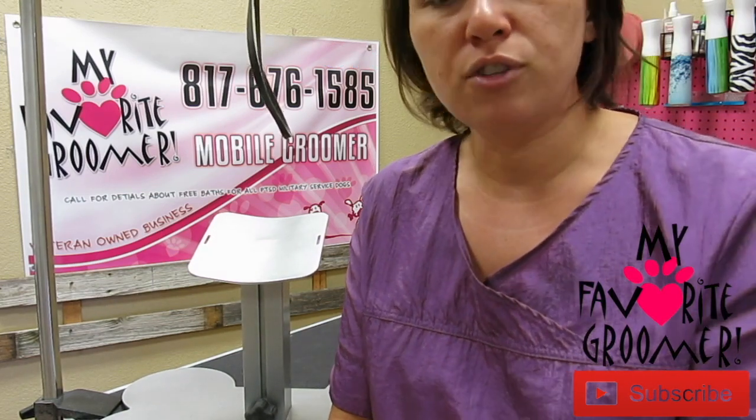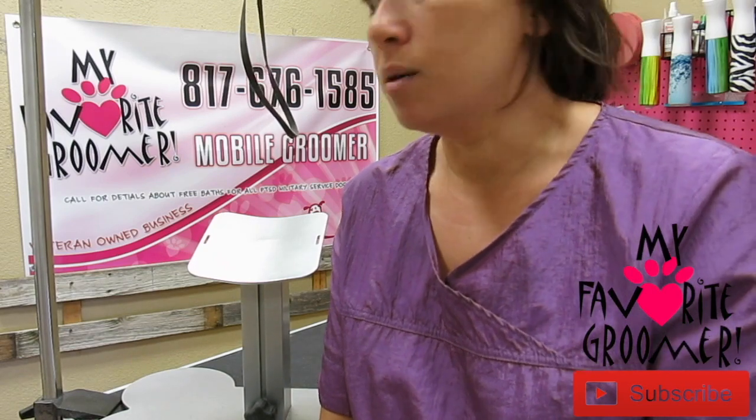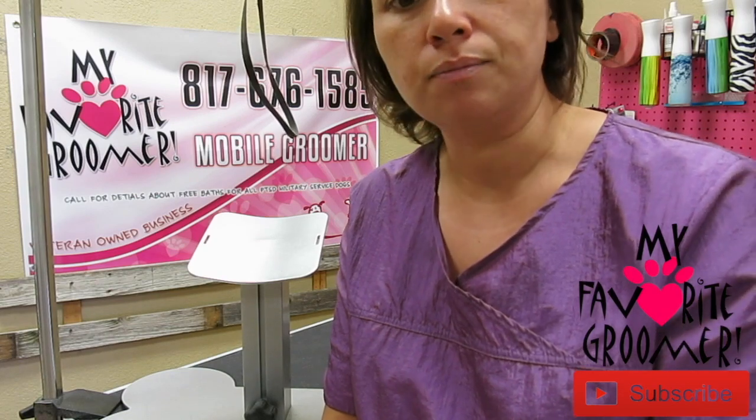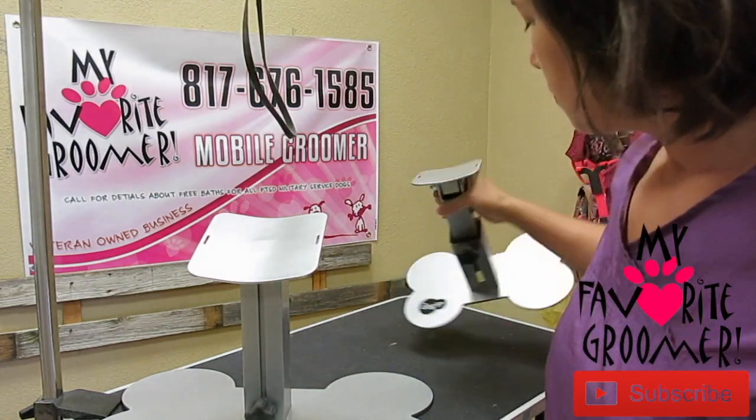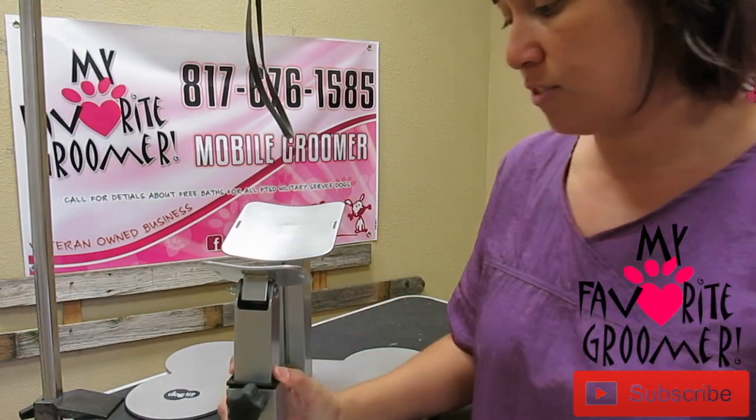I challenge you: if you love the Dog Up Stand, always shop with us — the original Dog Up Stand — because that way we can keep everything in-house. We can keep it right here in America. The Dog Up Stand, you guys have seen it on many, many of my videos.